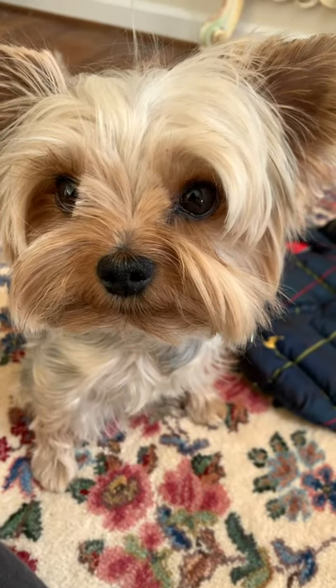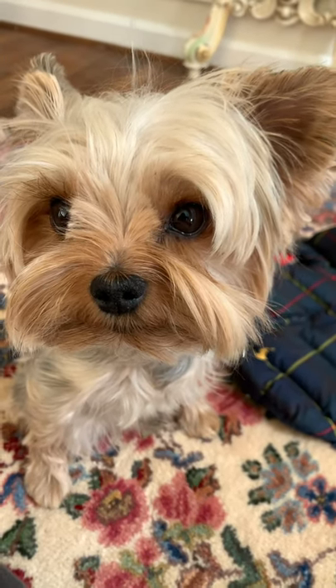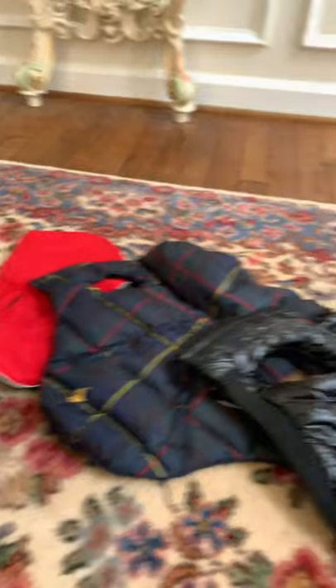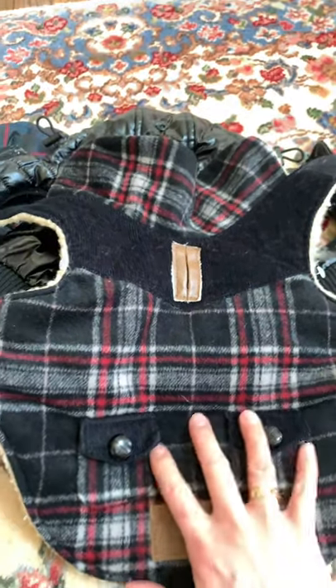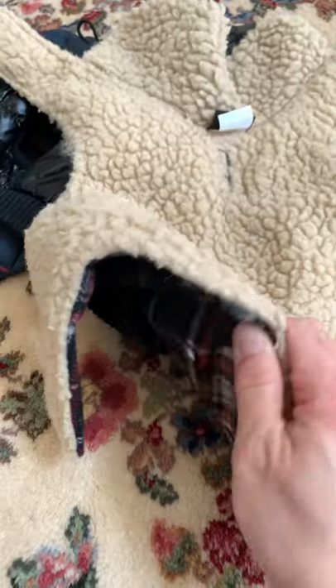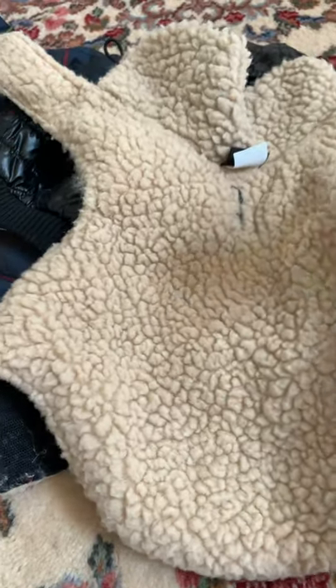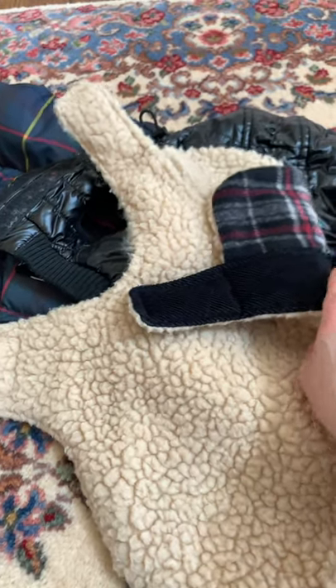I wanted to do this quick review of the coats that Teddy wears during the winter. The first one is this one by Fab Dog — the outside is polyester, I think, and so is the interior. It's pretty thick and has velcro both on the inner side.